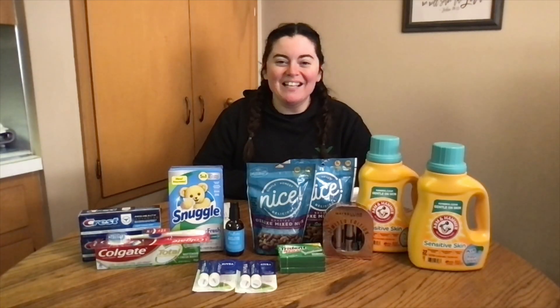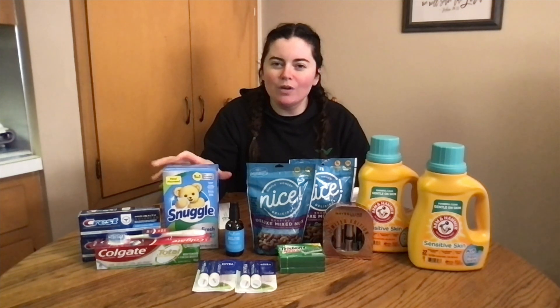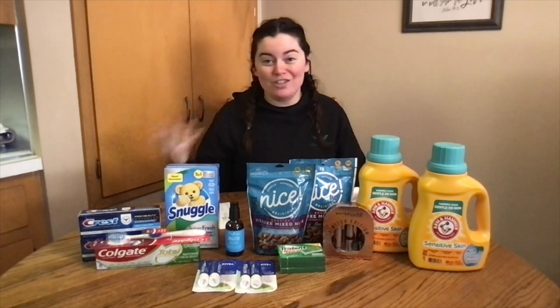Let's start with the very first item — this Snuggle. I had a $2 register reward for any Snuggle product. Right now Snuggle is on sale for $3.99, so I used the $2 and made it just $1.99.